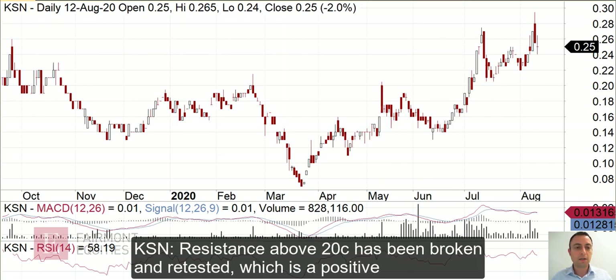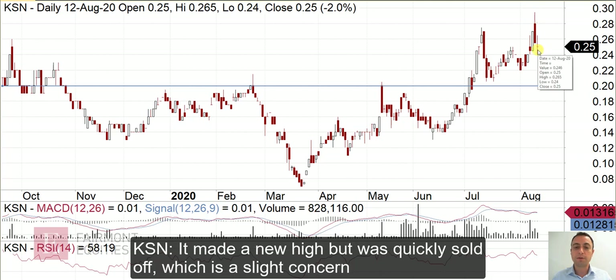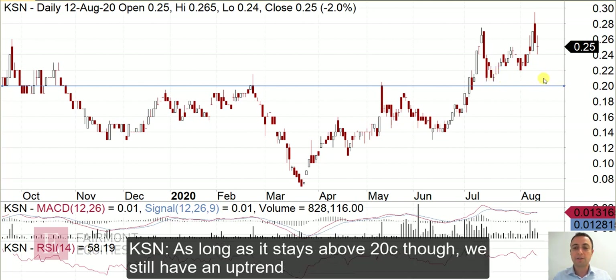Okay, and finally Kingston Resources. It looks like the $0.20 level was a key level it needed to overcome, which it did in early July. It's come back and retested that level, bouncing off close to $0.20, which is good. Most recently it went to a new high, but intraday it was sold down straight away, which is a slight concern. In terms of the trend, looking at the highs and lows, I treat $0.20 as the line in the sand. It's a volatile stock, so you have to allow it room to move, but as long as it stays above $0.20, you've still got an uptrend.